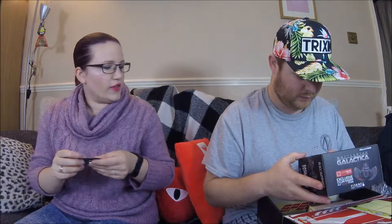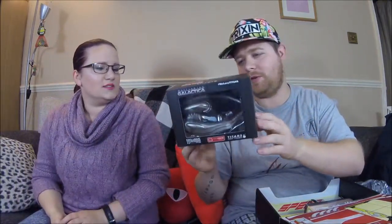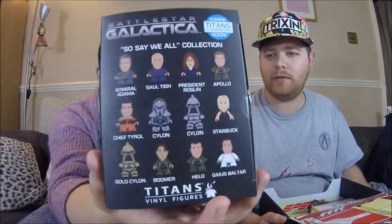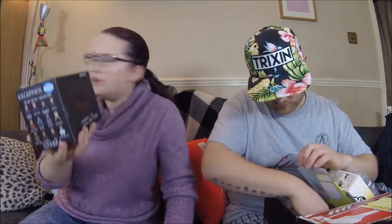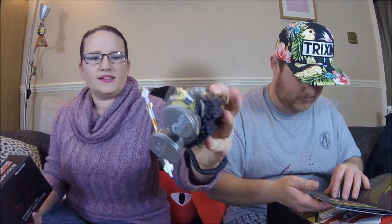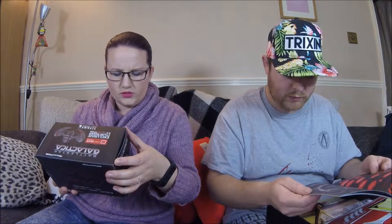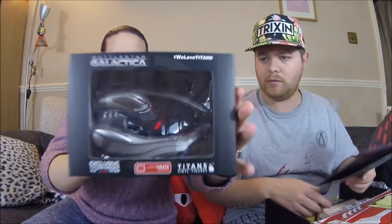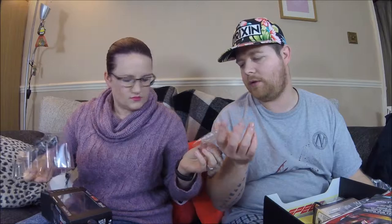Next up is something from Battlestar Galactica — I've never watched it in my life, it used to be on in the background. We're getting it out of the box — oh, it's one of these Titan figures! You know the ones with the funny little hands. This is a Cylon Raider Sky vinyl replica — a four-and-a-half inch replica.